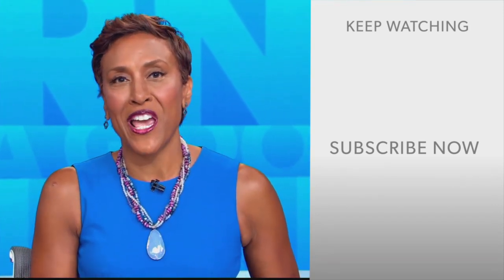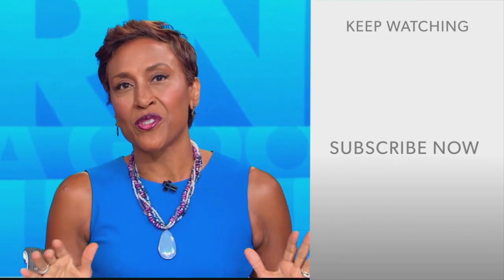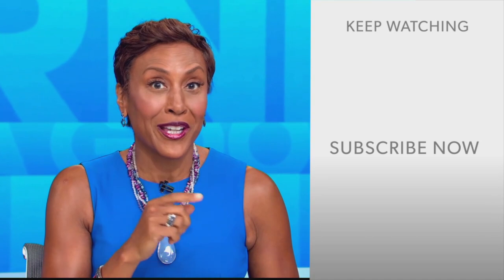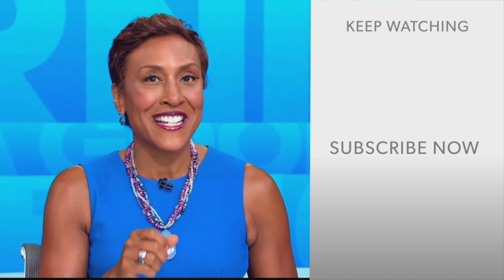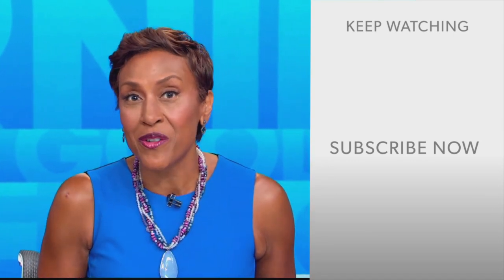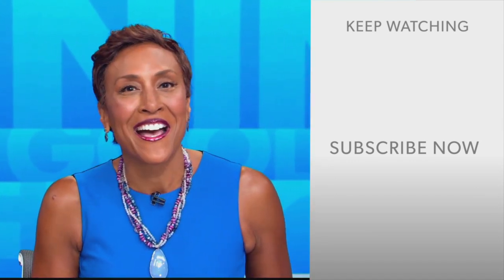Hey there, GMA fans — Robin Roberts here. Thanks for checking out our YouTube channel. Lots of great stuff here, so click the subscribe button to get more awesome videos and content from GMA every day, anytime. We thank you for watching and we'll see you in the morning on GMA. Bye.